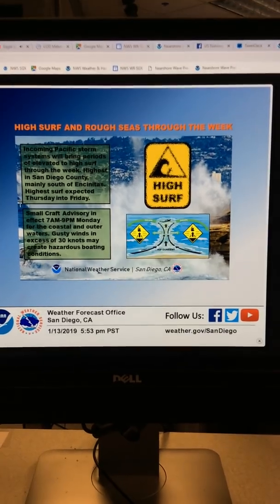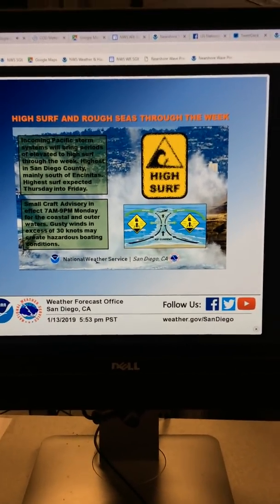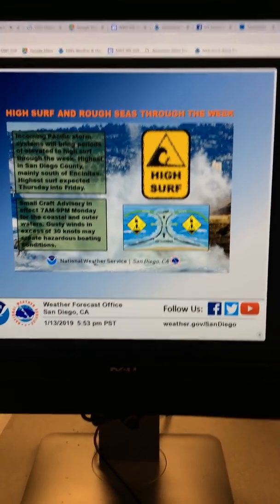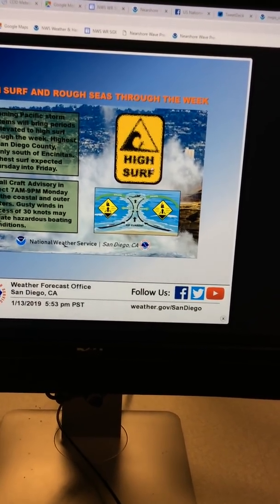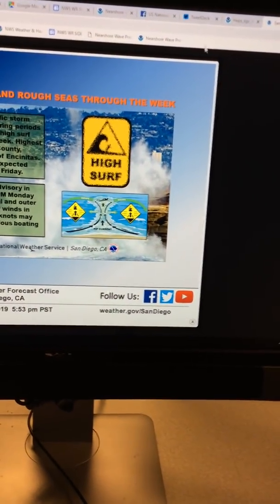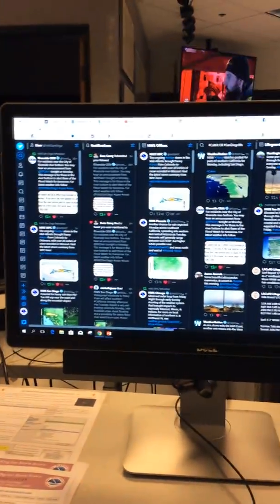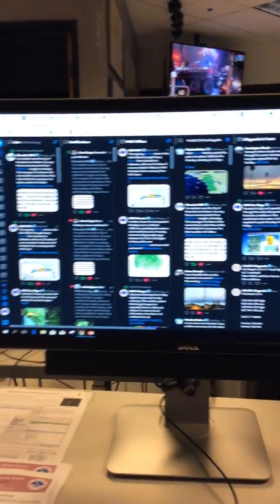Here's our weather story that we've posted on social media: surf expected higher, we've had a report of five feet at Mission Beach, five to seven feet in San Diego through the week. At the end of the week some areas could see sets to nine or ten feet by Thursday and Friday. As always, we are on social media — follow us on Twitter and Facebook for the latest information, we'll keep you up to date.